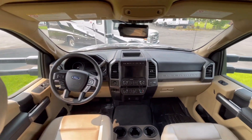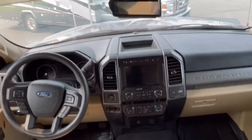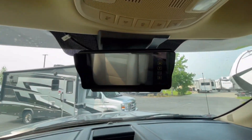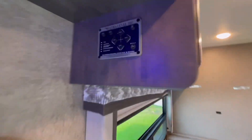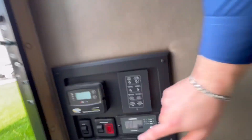Beautiful dash and front end — good stuff. Nice touch screen and camera monitors. It's got a really awesome backup mirror that'll be a high-definition display. Got some cool party lights too.